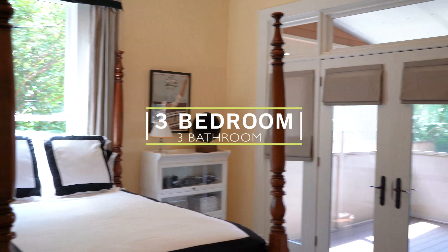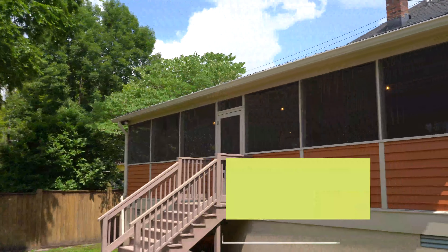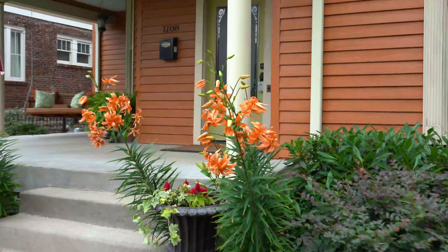This three-bedroom, three full-bath home has 2,800 square feet on two levels, a detached two-car garage, a screened porch, and professionally designed and beautifully manicured grounds.